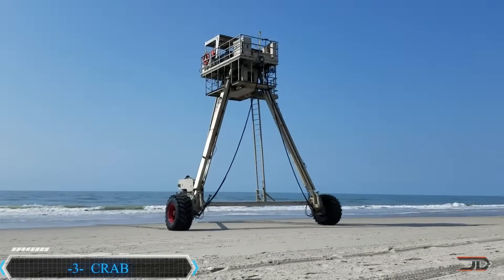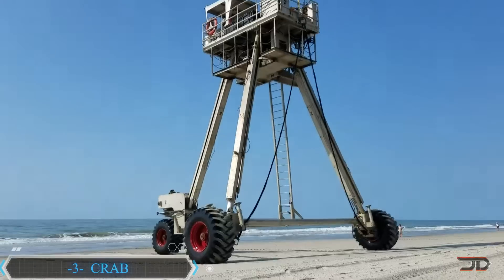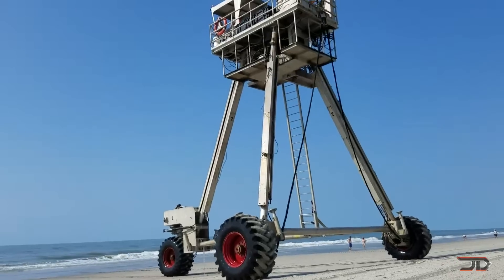Reminiscent of some type of guard lookout, the coastal research amphibious buggy can measure underwater portions of sand. It stands at over 35 feet high, allowing it to go deep into the water to measure the shape of the floor, thus determining where sand needs to be placed.